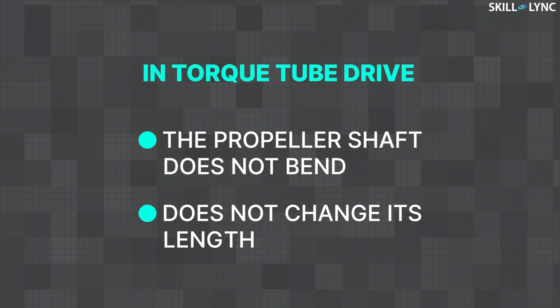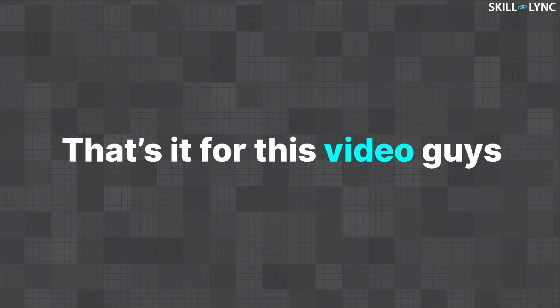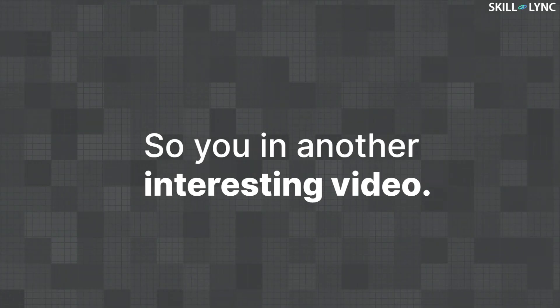When compared to the Hotchkiss drive, the propeller shaft in the torque tube drive does not bend or change its length. So that's it for this video. See you in the next one.